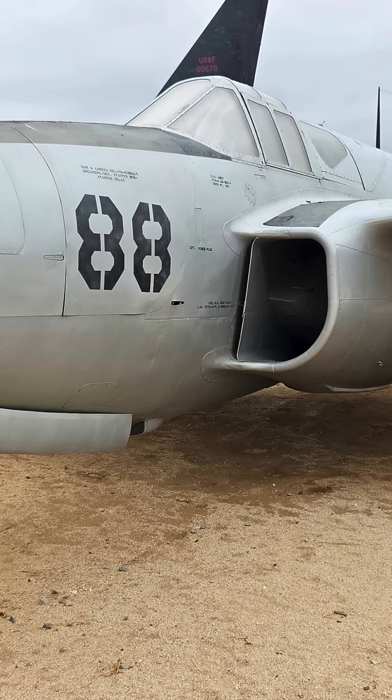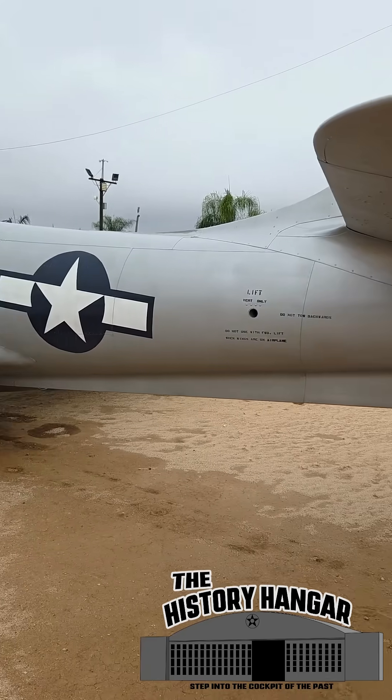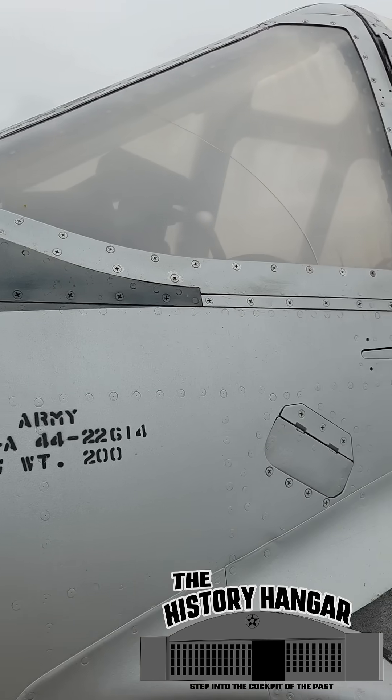The P-59A was fast for its time at 400 miles per hour, but they proved underpowered, heavy, and outclimbed by piston fighters like the P-38 Lightning.